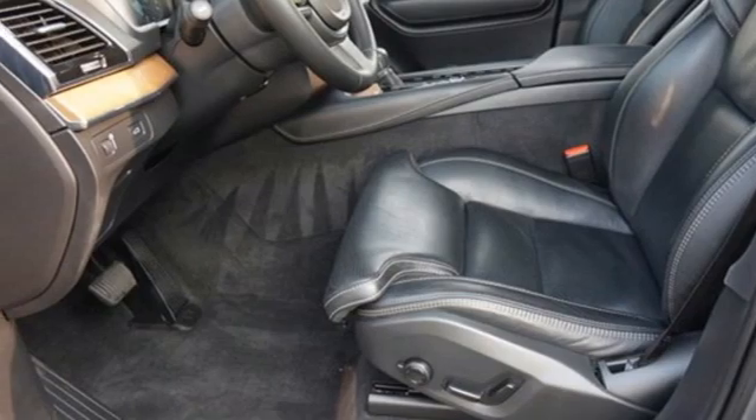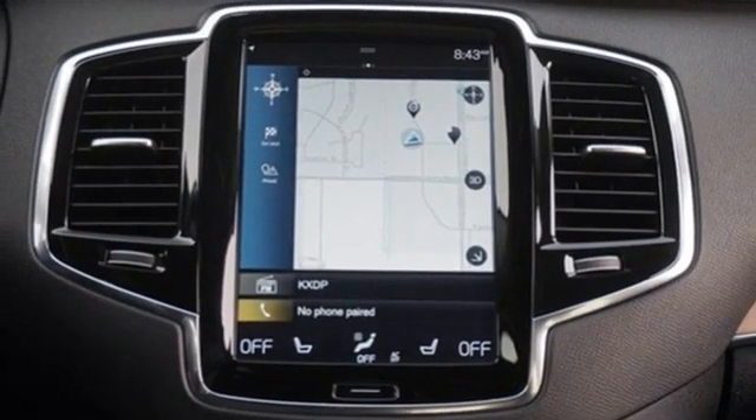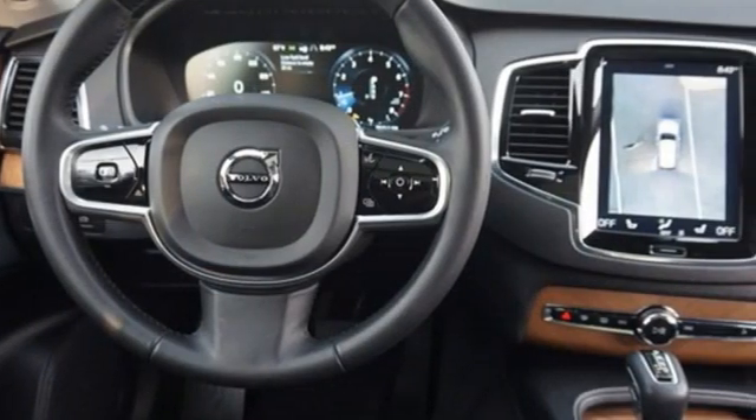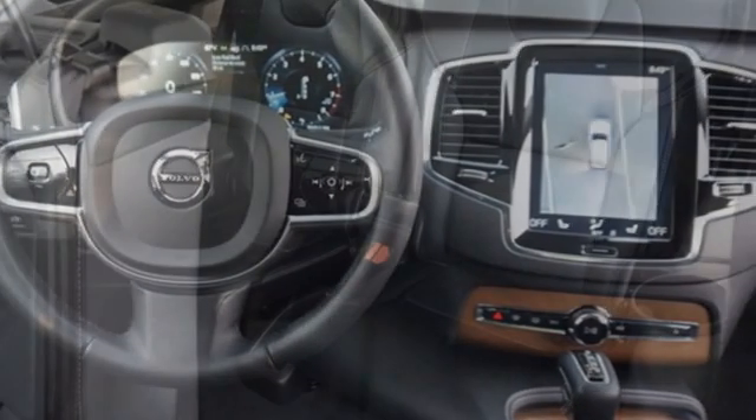Front heated and ventilated leather bucket seats, rear parking sensors, streaming audio, Wi-Fi hotspot, voice activated climate controls, auto dimming rear view mirror, and multi-zone climate control.